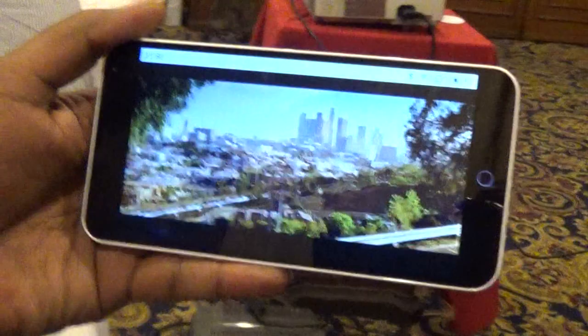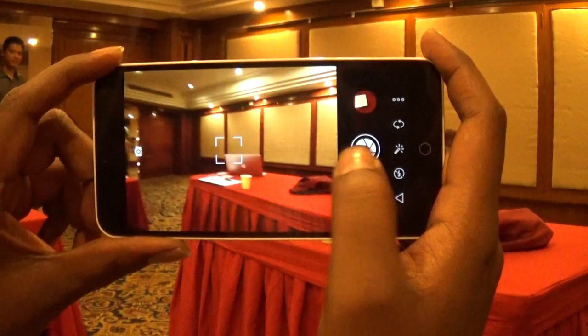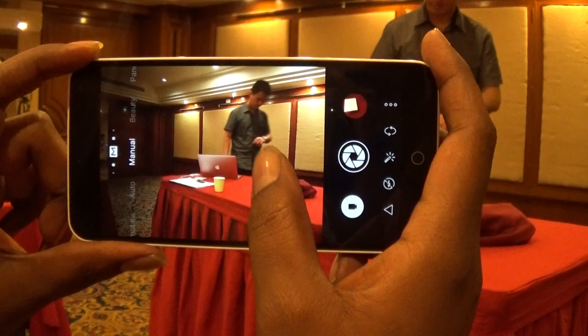The M1 Note's speaker is pretty loud. If you are watching a YouTube video or playing a game, you should be happy with the output of the loudspeaker. The camera app is pretty nice and you can swipe the screen to access various camera modes like light field scan, slow mo, auto, manual, beauty mode, and panorama mode.